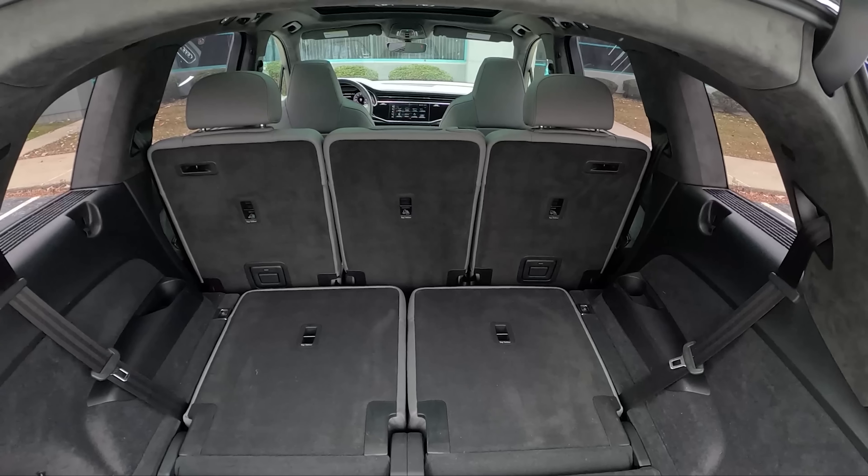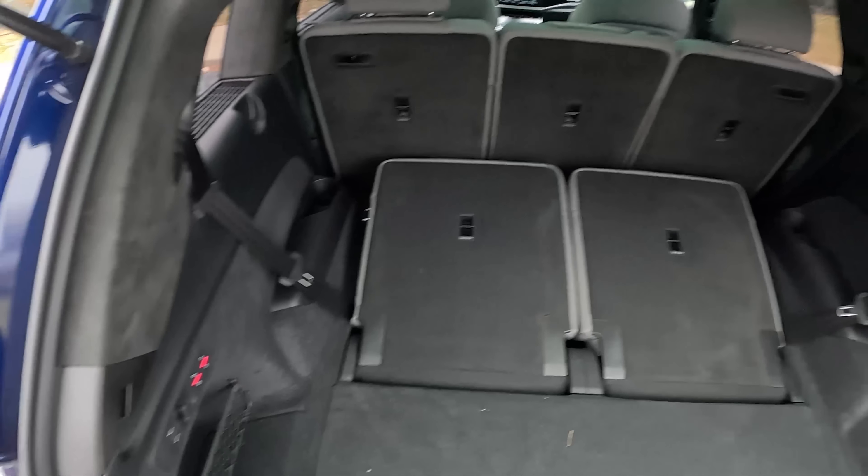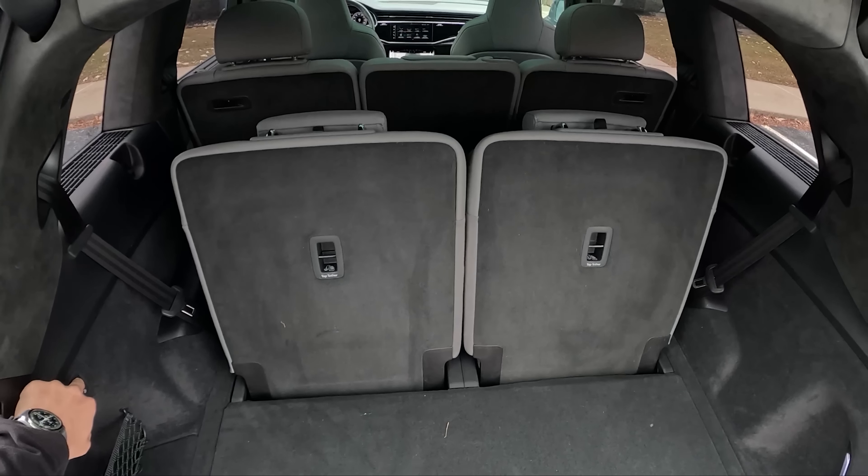There's a pretty good amount of space behind the second row. Let's bring up the third row — looks like we've got to hold the buttons. Not a ton of room back there, but usable in a pinch. There are two buttons on the hatch to lower the tailgate and lock the vehicle.